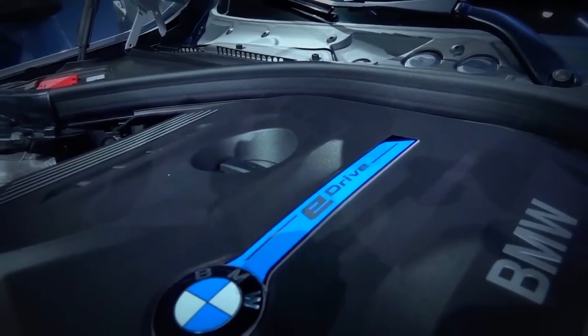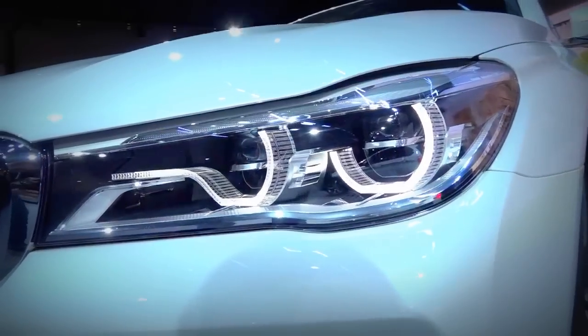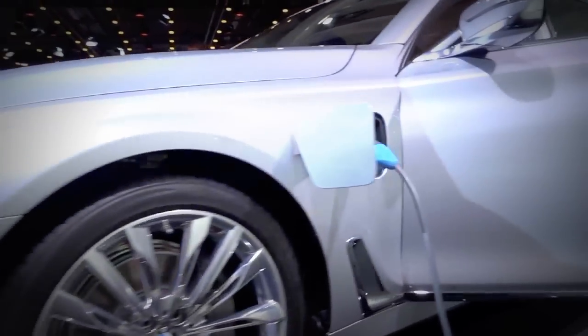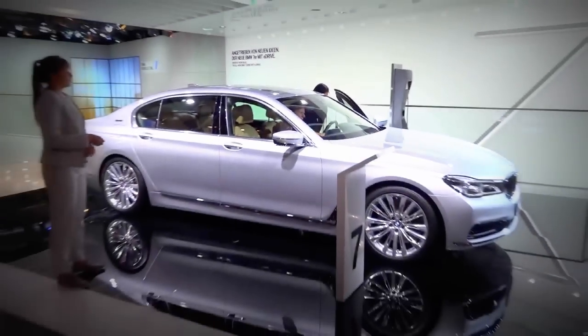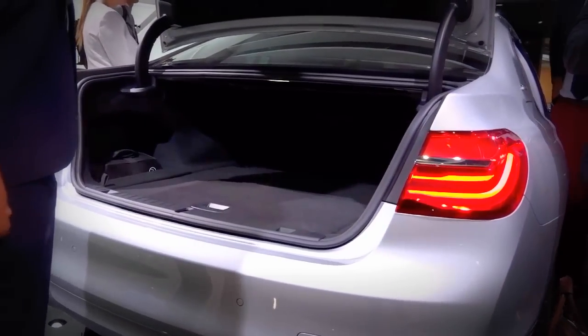BMW is presenting the 7 Series not only in its basic version — the diesel-powered 730D, shown here with the M package — but also as a plug-in hybrid, the 740LE. With 326 horsepower, its system performance is just as impressive as its consumption figures. It burns just 2.1 liters of fuel per 100 kilometers.